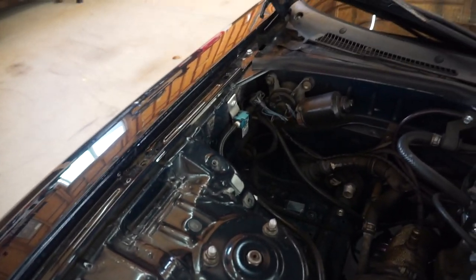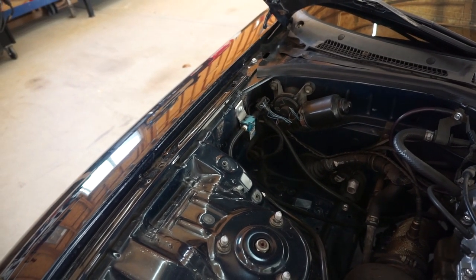I also have my adjustable electronic boost controller. Inside, the engine has a half-bridge port — some people like it, some don't, but I love it.